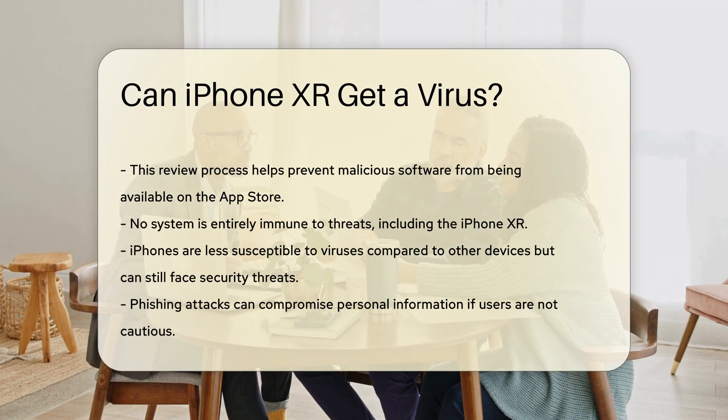However, it is important to note that no system is entirely immune to threats. While iPhones are less susceptible to viruses compared to other devices, they can still be vulnerable to other security threats. For instance, phishing attacks can compromise personal information if users are not cautious.